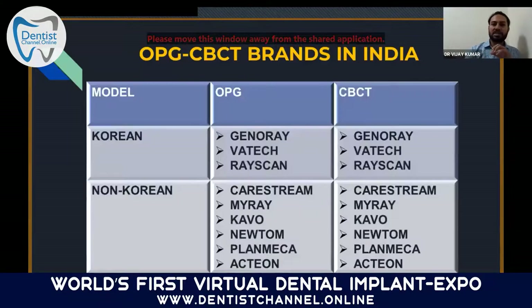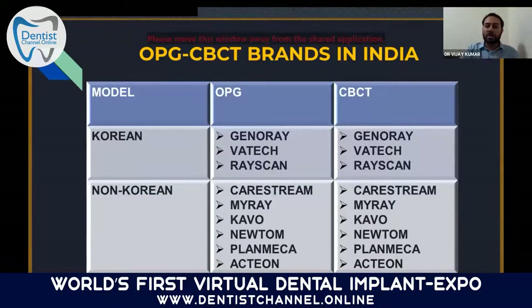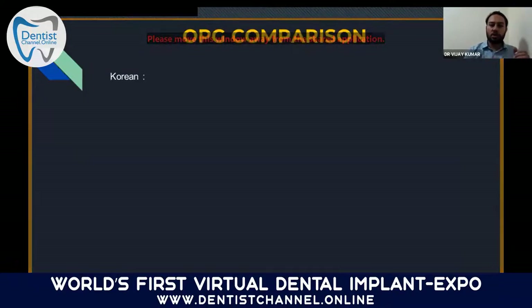These are the OPG and CBCT brands available in India. Korean models for OPG include Genaire (January), VATECH, and Rayscan. For CBCT, the same Korean brands apply, plus a newer company called Densheim introduced last year. Non-Korean brands include Carestream, Myre, Cabo, Luneon, Planmeca, and HPO — seven or eight companies present in India across both Korean and non-Korean categories. All OPGs are basically equal in quality for standard panoramic imaging. If you're planning only a basic OPG, both Korean and non-Korean machines are equal in OPG standard.